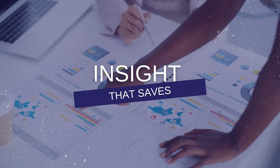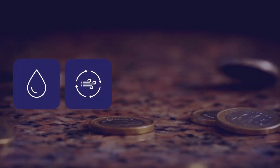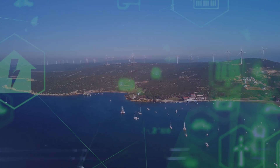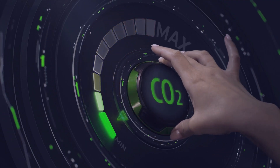An insight that would allow you to save up to 10% in the use of water, air, gas, electricity, and steam. An insight that would support your sustainability goals by reducing your carbon footprint.